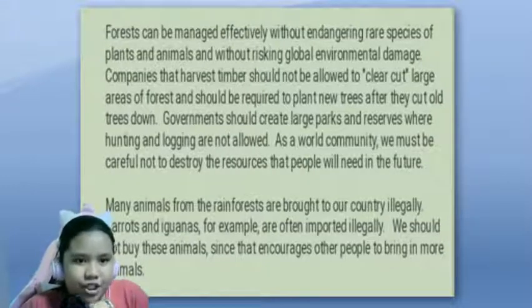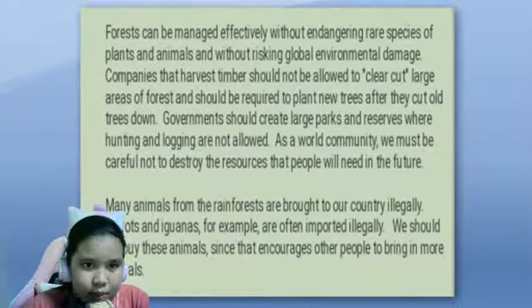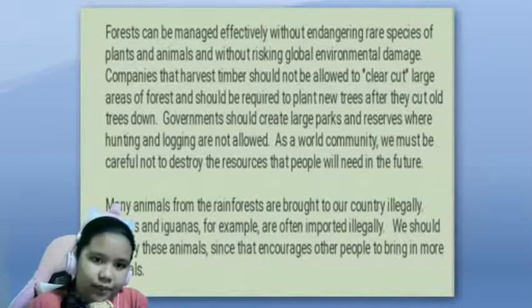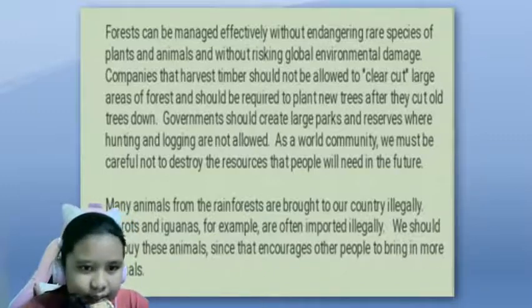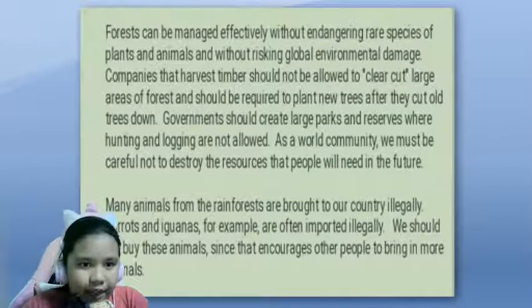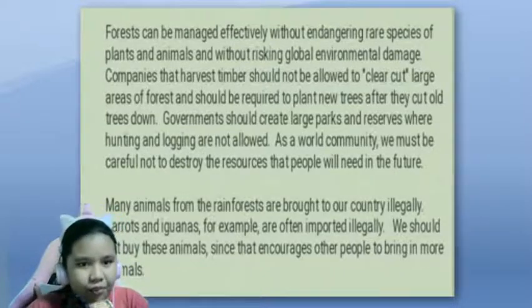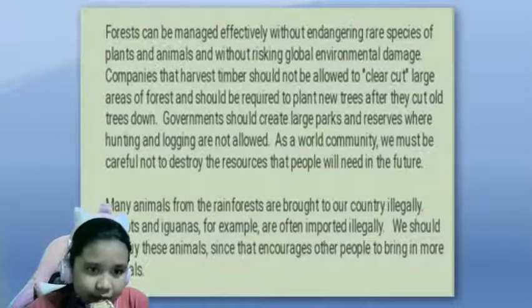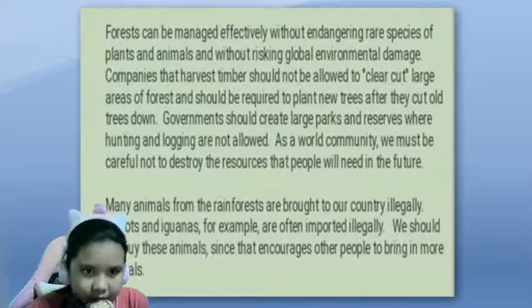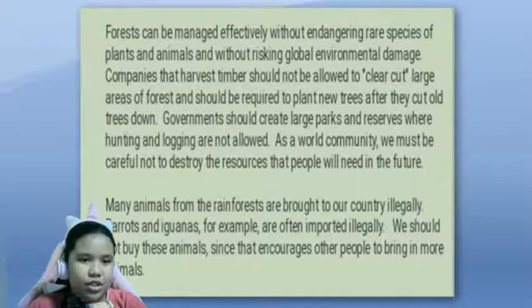Forests can be managed effectively without endangering rare species of plants and animals, and without risking global environmental damage. Companies that harvest timber should not be allowed to clear cut. Large areas of forests should be required to plant new trees after they cut all trees down. Governments should create large parks and reserves where hunting and logging are not allowed. As a world community, we must be careful not to destroy resources that people will need in the future.